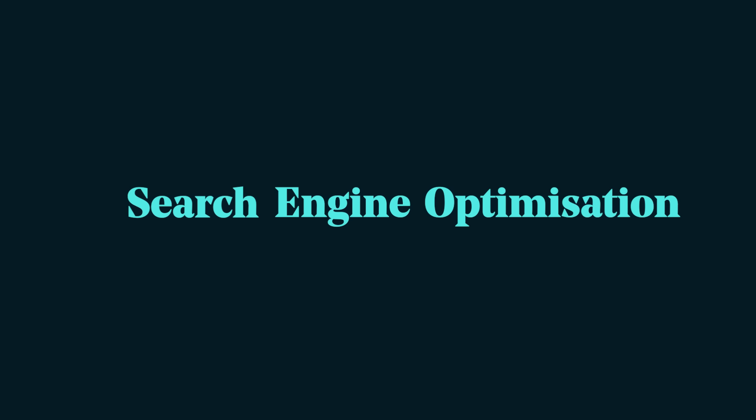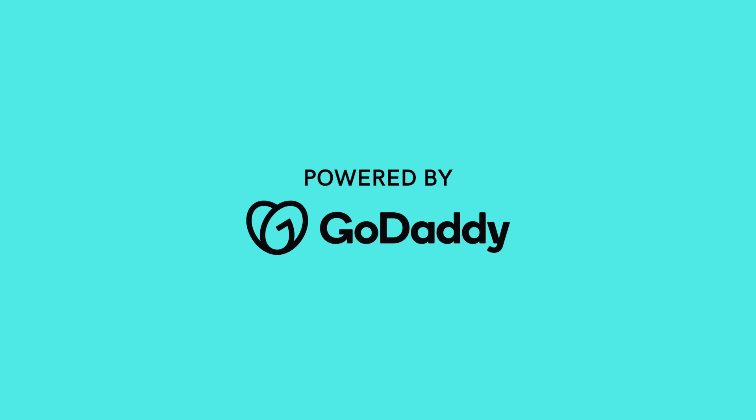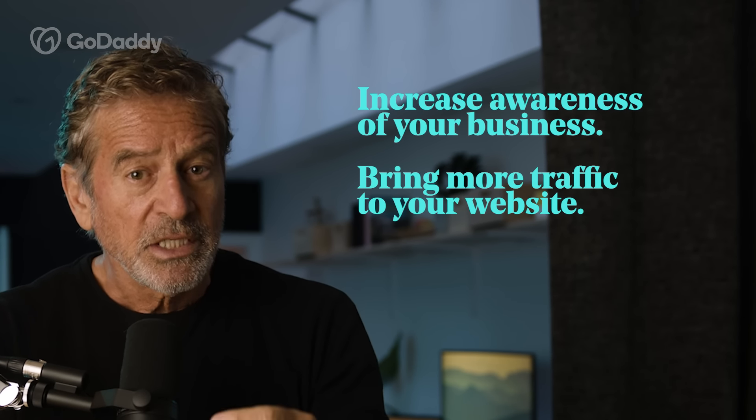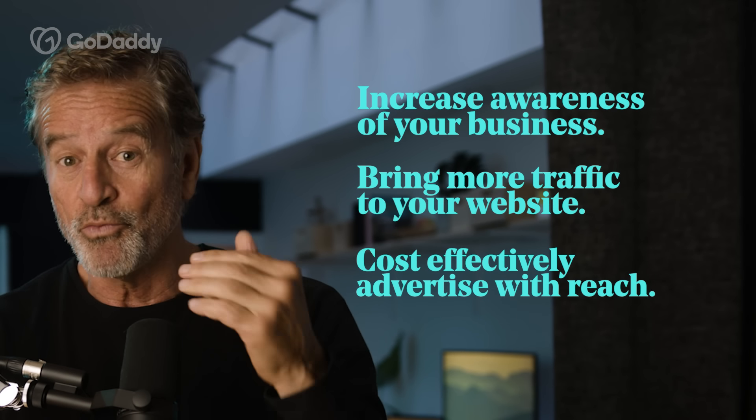Whether you're starting or growing a business, search engine optimization or SEO is something you've got to get right. It's a free lead generation tactic that with a little research you can do yourself and it can make a big impact for your business. SEO is the process of making small changes to your website to get the best possible results in search engine listings. The higher your search ranking, the better your chances of getting found online. Good SEO will help you increase awareness of your business, bring more traffic to your site and cost effectively advertise with reach.